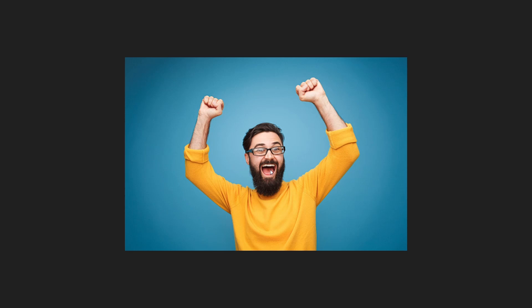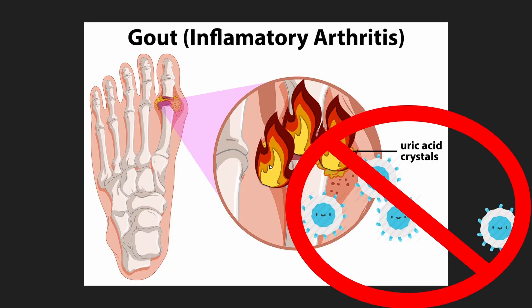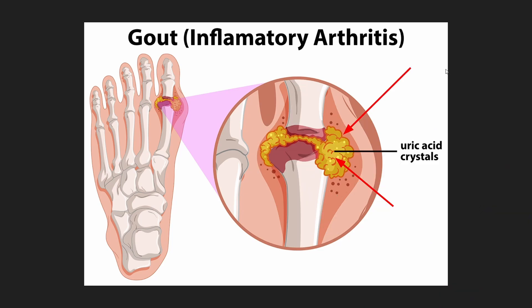Hooray, the symptoms are gone. However, all we did was stop the white blood cells from attacking the crystals. In other words, the crystals are still there and need to be addressed.